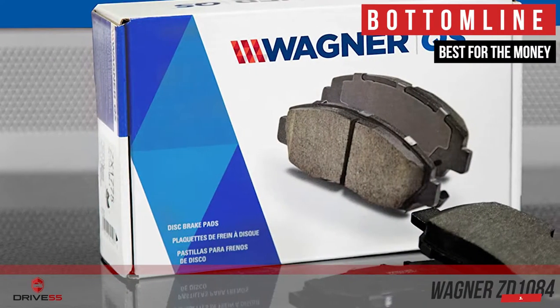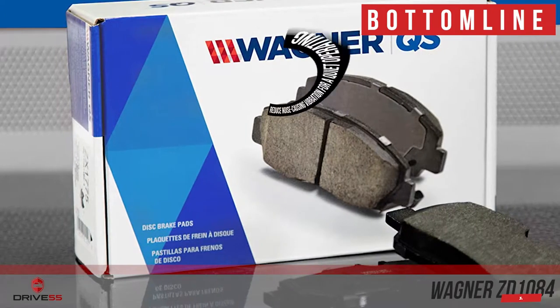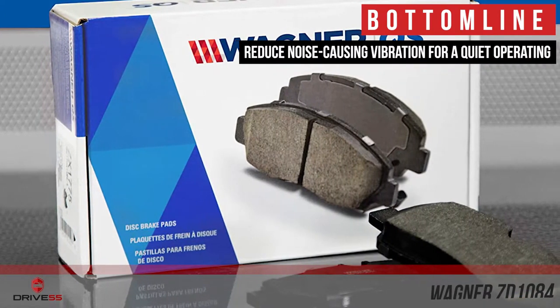Bottom line is, they are the best for the money, they are very easy to install on the brake system, and they reduce noise-causing vibration for a quiet operation.